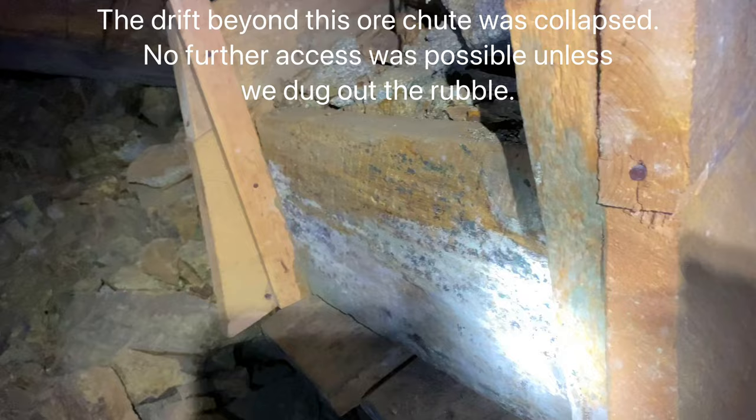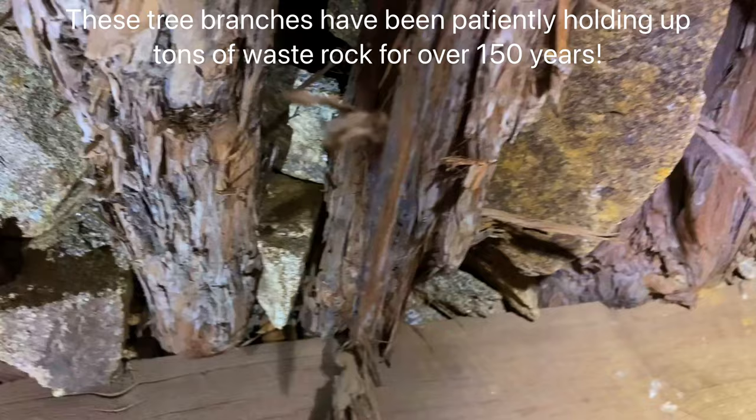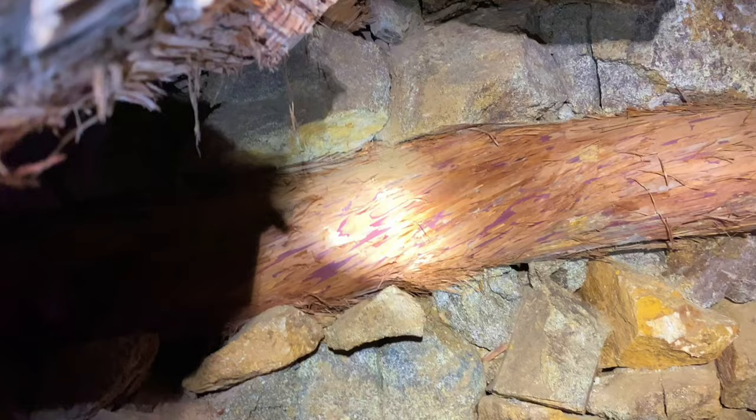Here's this big ore chute coming down from the stope — it's to the right but it's clogged as usual. There's the chute gate. Check out the timber here — it's a tree trunk. The cross piece is a big thick board that was milled, and it's got some indentations. Above me are just small, slender tree trunks holding up massive amounts of waste rock. And there's a timber retaining wall and gobbing.